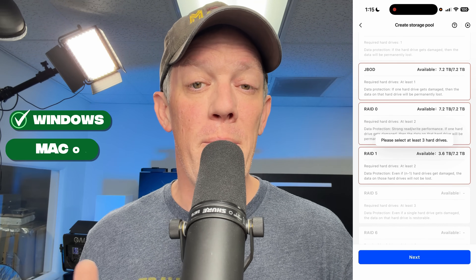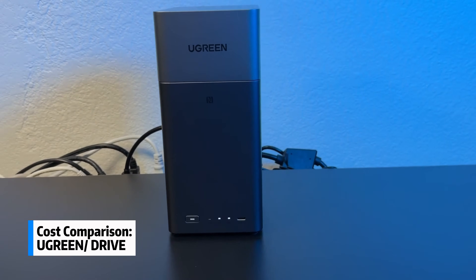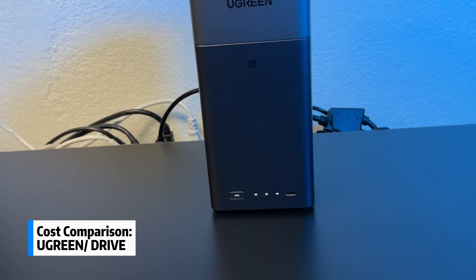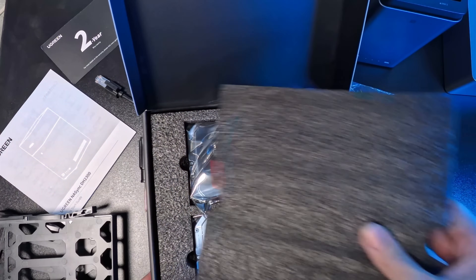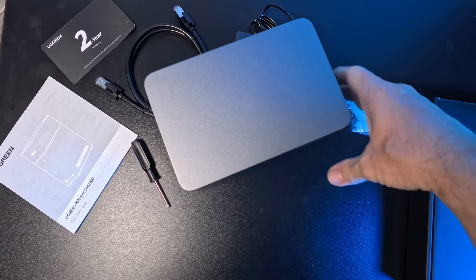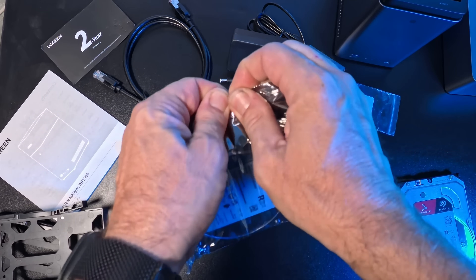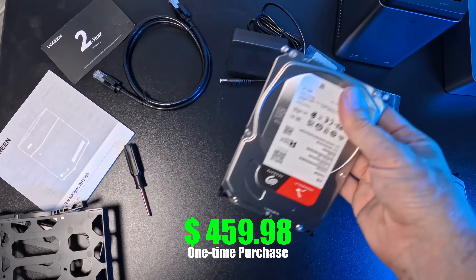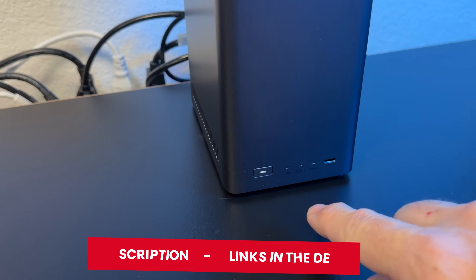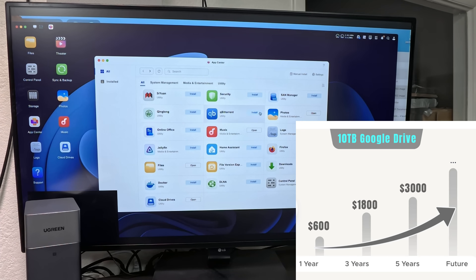You can manage everything through the UGreen NAS app on Windows, macOS, Android, or iOS. There is a bit more upfront cost to consider: just over $200 for the NAS housing itself, plus around $250 for hard drives — about $460 as a one-time purchase. There are Black Friday deals available right now, so check the links in the description.